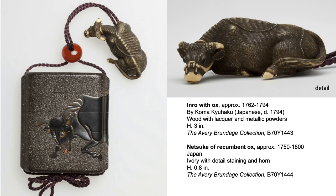This is an inrō box with an ox design wrapped around the box. It is paired with a netsuke in the form of a recumbent ox. A good ensemble would have been a fun source of conversation among friends who often sought new and interesting designs.